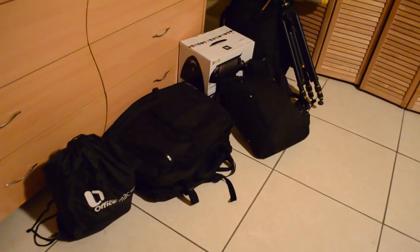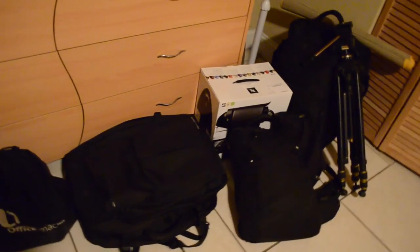Our luggage is ready — all the stuff we think we are going to need for our maiden voyage. We're going to pick up our brand new travel trailer.